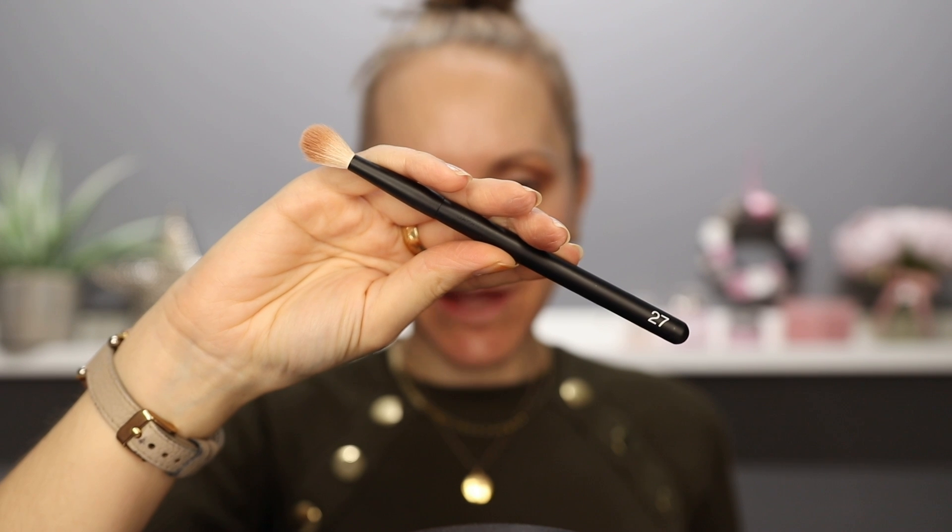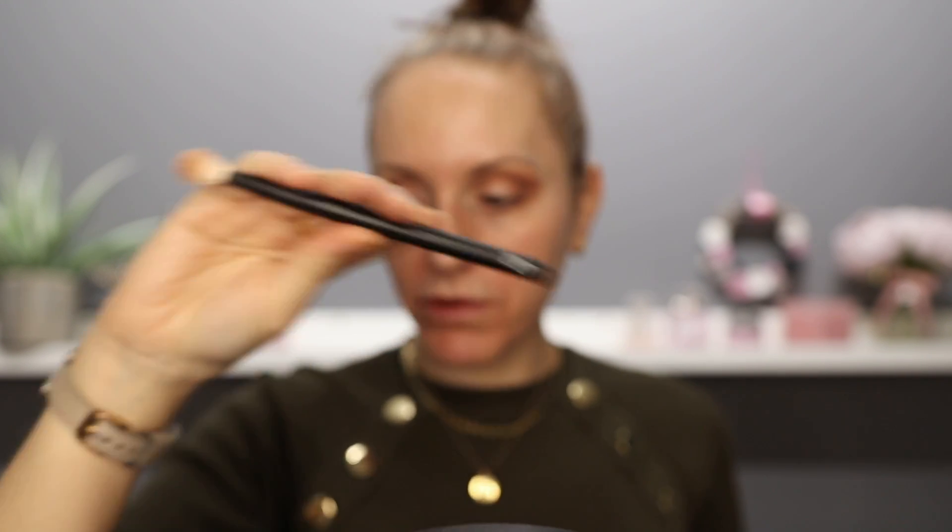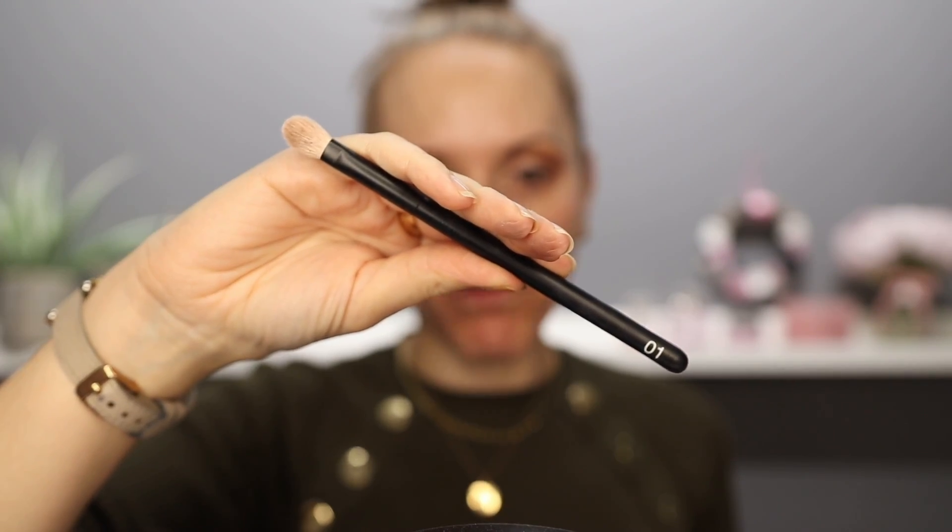The fluffy brush I just used to lay down that transition shade is the Refa 27 brush. It's super fluffy and gives you a beautiful blend. Then I'm going to pick up my Refa 01 brush, which is more of a flat packing brush — I will list all the brushes I've used in the description box. I'm going to go into this burgundy rich aubergine shade and just put a little bit of that on that outside edge. Oh, it's stunning.